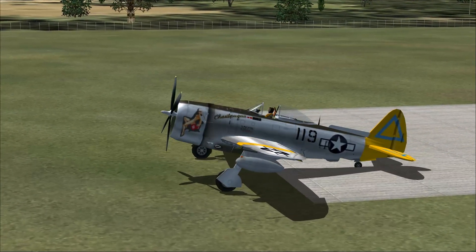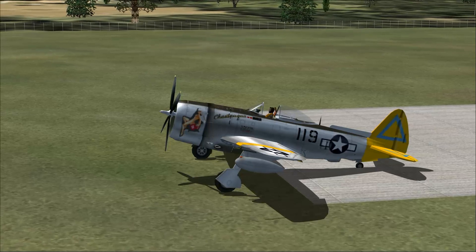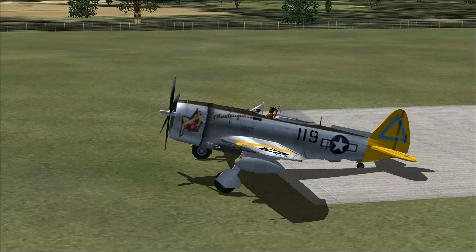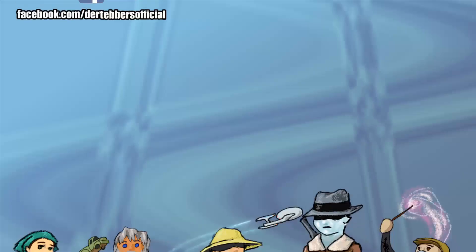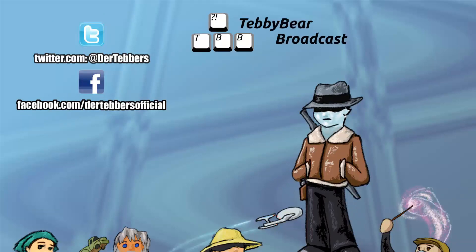So that is the Republic P-47 Thunderbolt — the namesake for the A-10 today. The link is down below as always. I've been Dare Tebbers. This has been your Flight Simulator X-Plane Spotlight. The Republic P-47 Thunderbolt cockpit is sort of anemic, but the plane itself feels pretty darn good. Until next time, happy flying everybody.